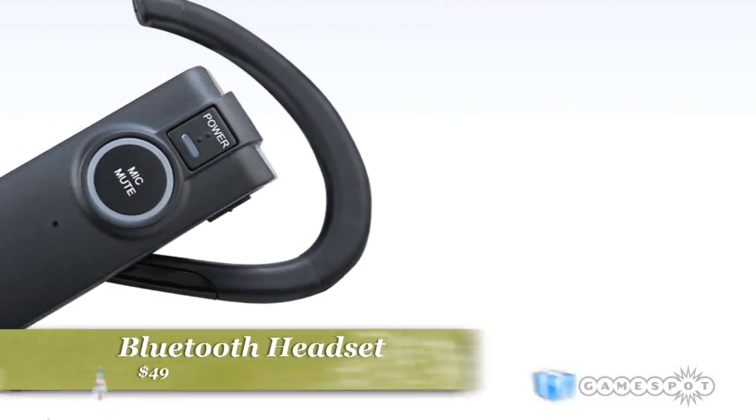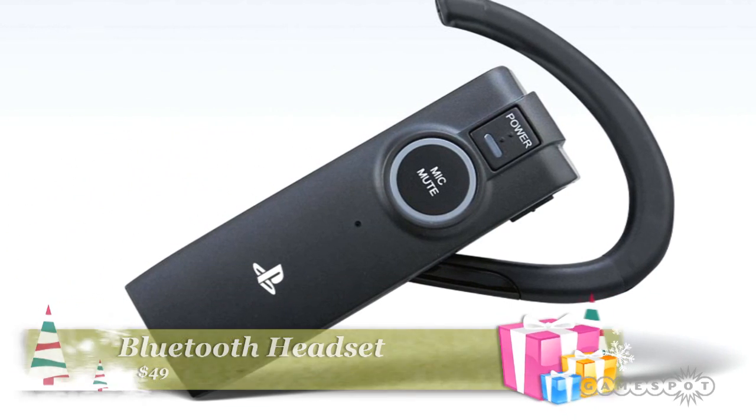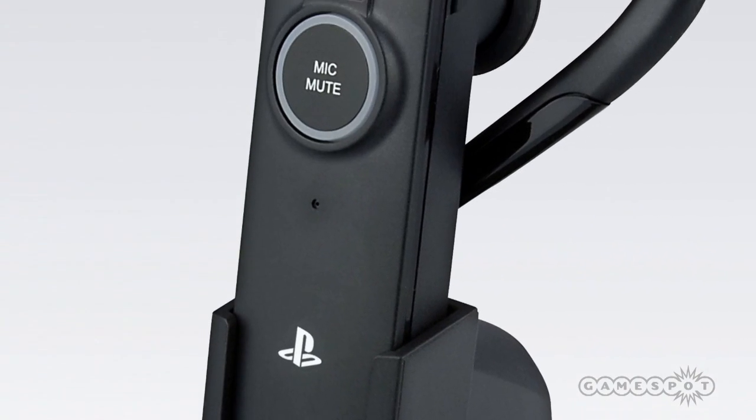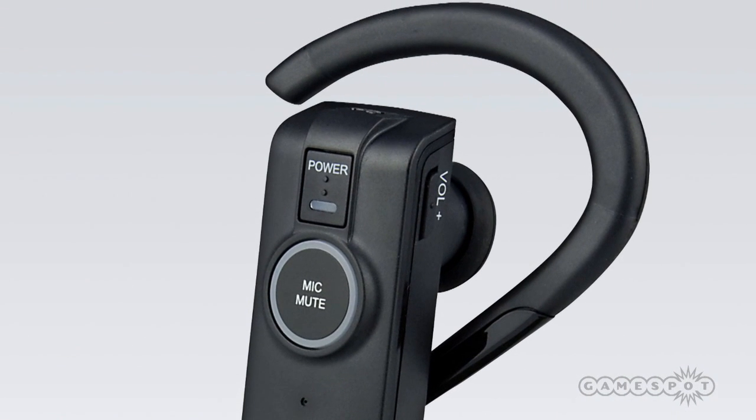If you're looking to kit out your PlayStation 3, there are a couple of new accessories on offer as well. Online gamers will likely want to get their hands on the PlayStation 3 Bluetooth headset, which will allow gamers to communicate with other players in online games, as well as issue voice commands in compatible titles. The headset is available for $49.